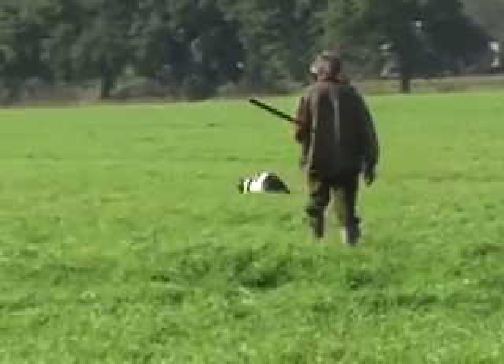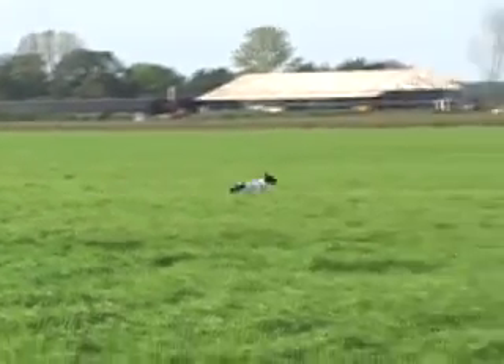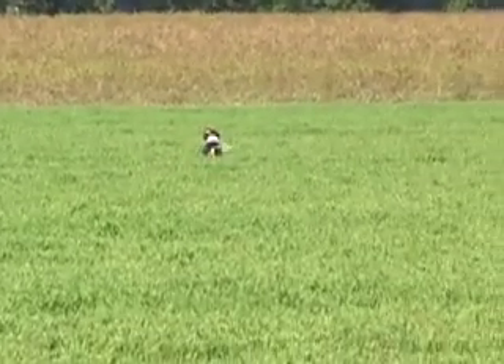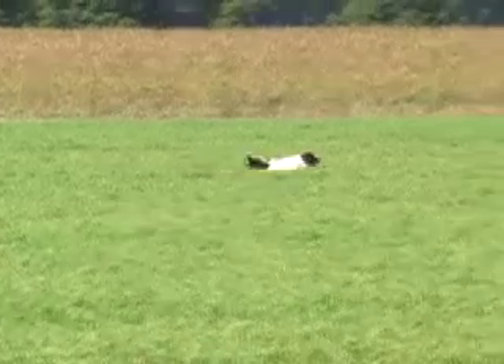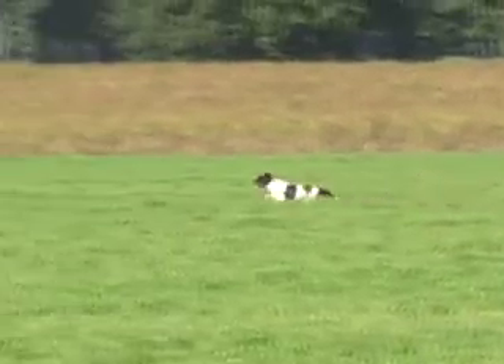In the field, the Drent is a very enthusiastic worker. Well-bred dogs from working lines are usually excellent pointers and natural retrievers. This young dog ran a very fast quartering pattern of up to 100 meters on either side of the handler, which is exactly what is desired for field trial competition in the Netherlands.